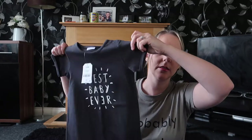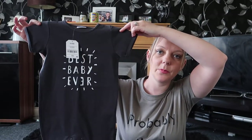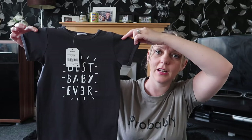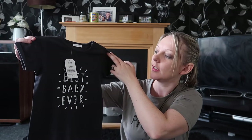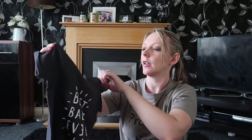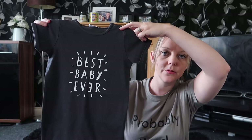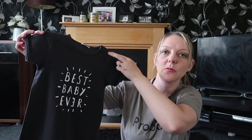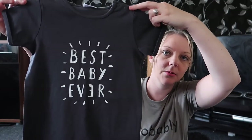I only got two things from Next and these are for Ellie. The first item is this black romper and it says 'Best Baby Ever.' It was in the boys section but I really like it and I thought it wouldn't matter since it's black. I got that in 12 to 18 months — it does look pretty big at the minute so she might get into it in a month or so, but it's just really cute and it was six pounds.